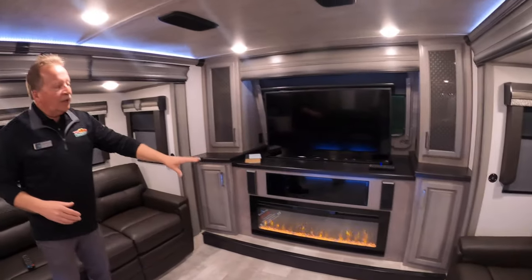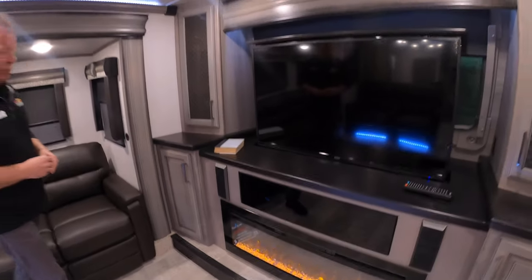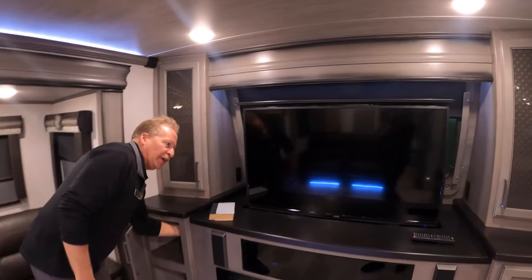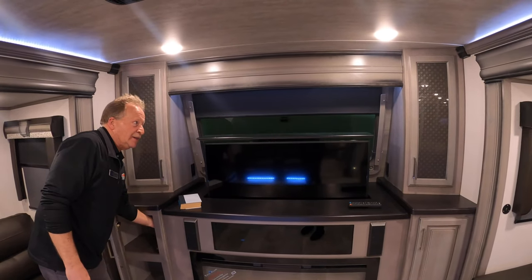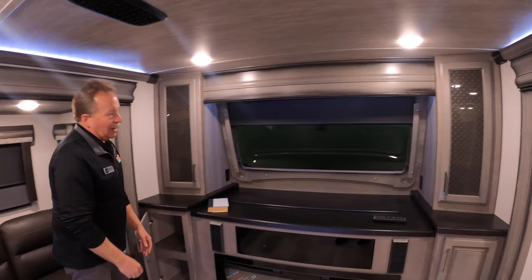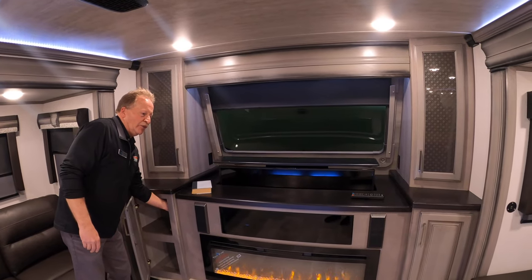We've got the big fireplace, which is 5,500 BTUs of electric heat, so that saves on your propane when you're plugged in. We've got what we call the Televator TV — we have a switch in here that will hide that TV and show you the front windshield. If you've got a great view out there and you're not watching TV, you can just take in the scenery, depending on where you're parked.